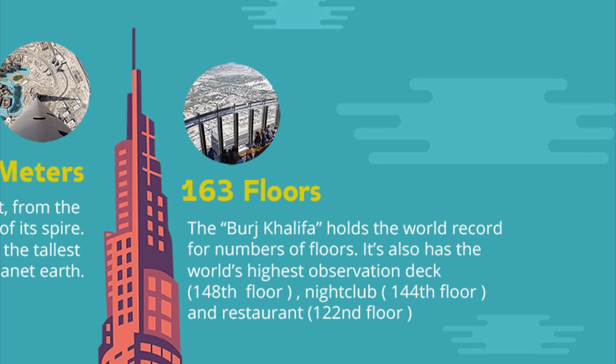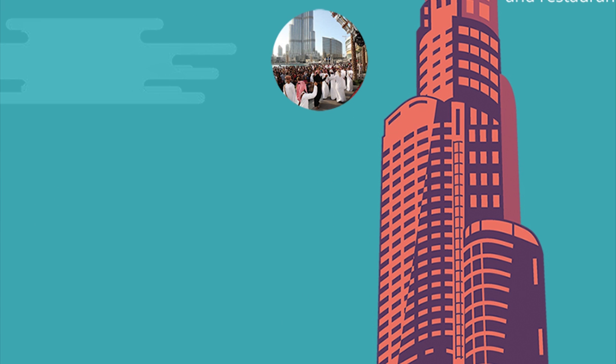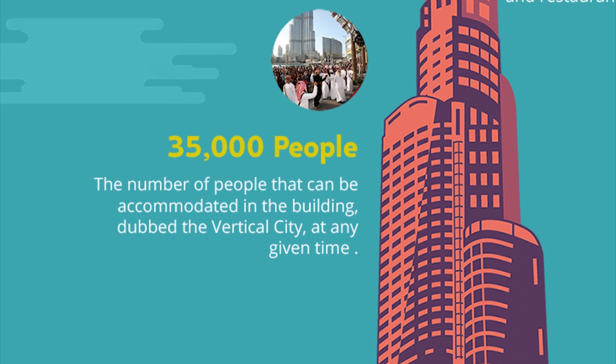A nightclub is located on the 144th floor, and a restaurant on the 122nd floor. The building can accommodate 35,000 people, earning it the nickname the vertical city at any given time.